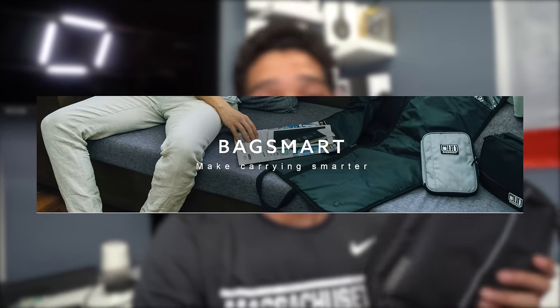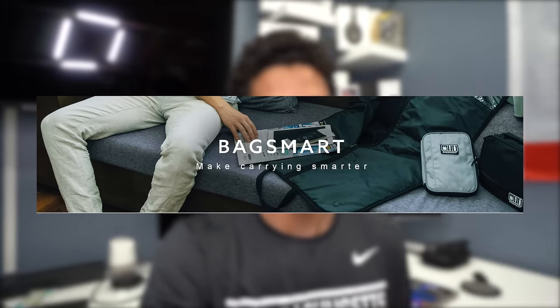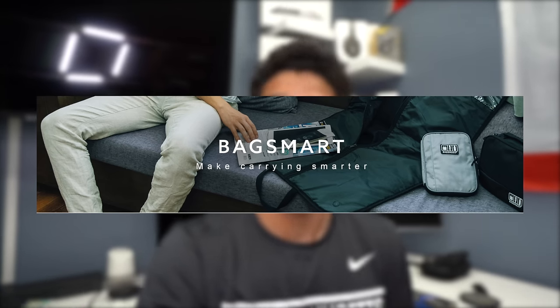Huge shout out to Bagsmart for sending me some really cool bags and backpacks and for sponsoring this video. Now I'm going to go eat some cereal and head to class.